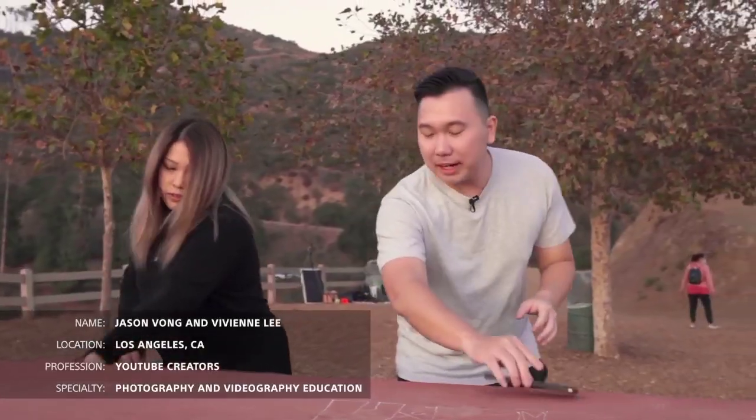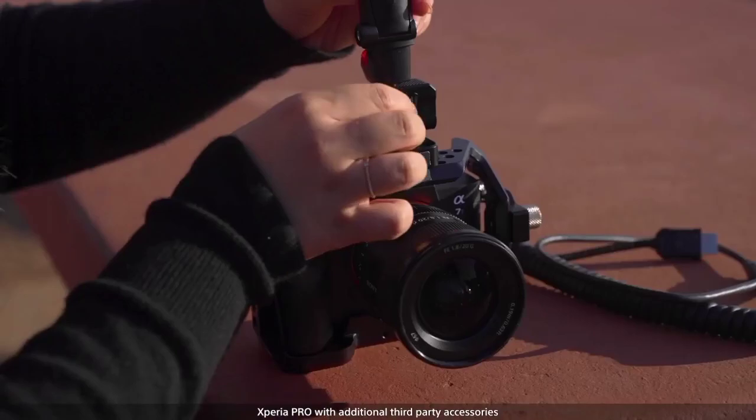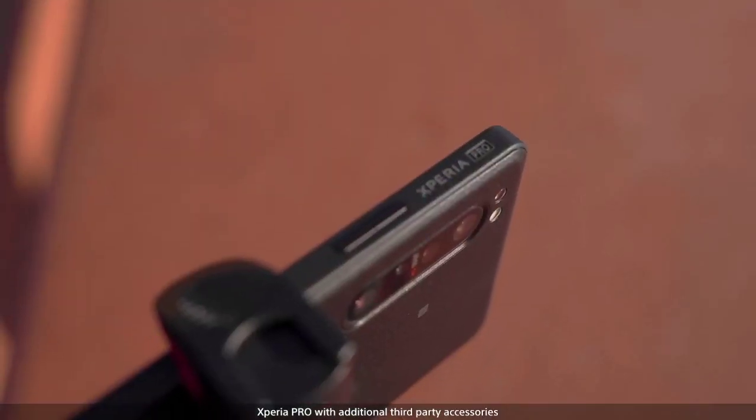My name is Jason Vong and together with my girlfriend Vivian, we run a YouTube channel on photography and videography education. When Sony asked us to test out the combination of Xperia Pro and the Alpha cameras, we couldn't wait to take both out into the field and give it a try.